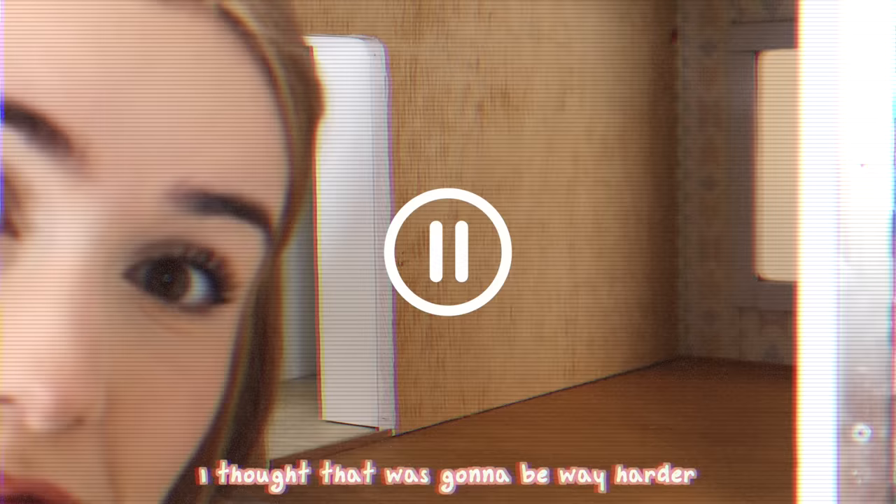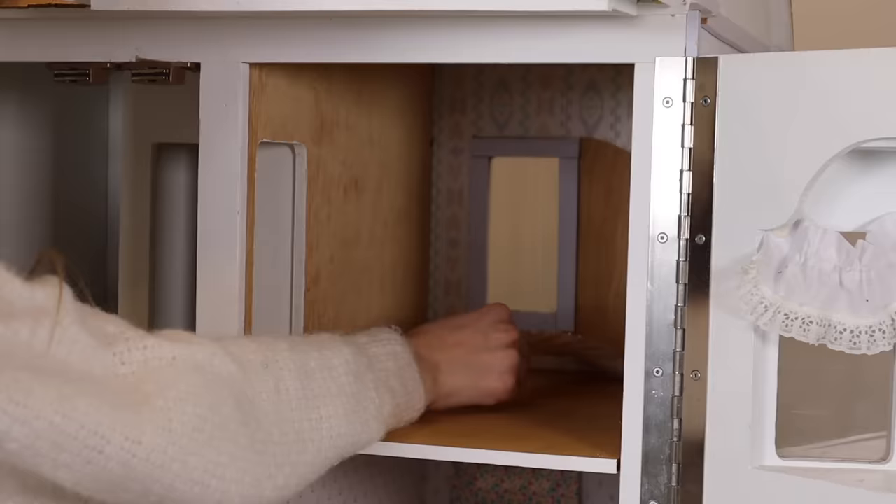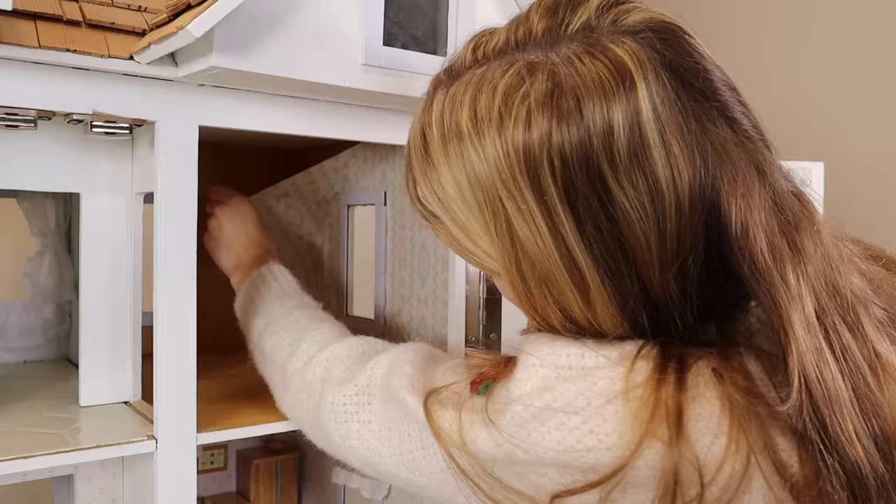That was a lot easier than I was expecting to get that off. I thought that was going to be way harder. But then I was really surprised with how not easily this other piece of wallpaper came off.